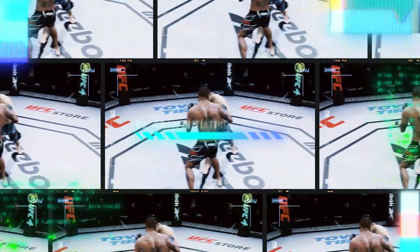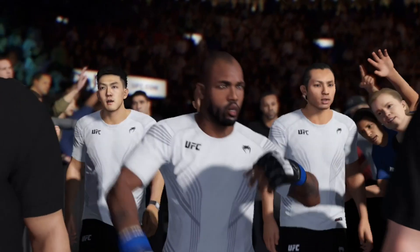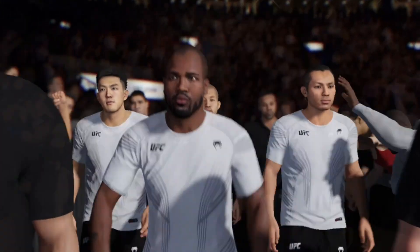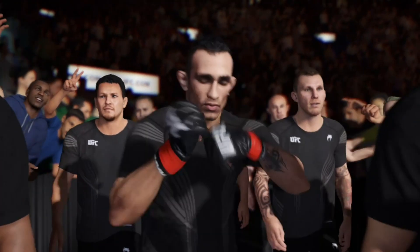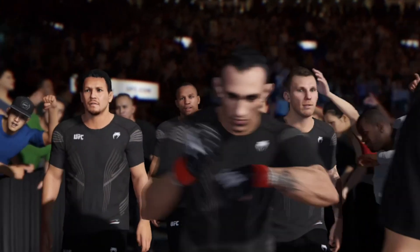It's time! Bobby King Green! Tony El Cucuy Ferguson!